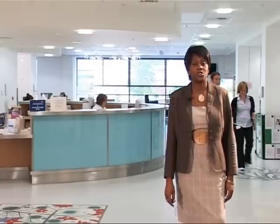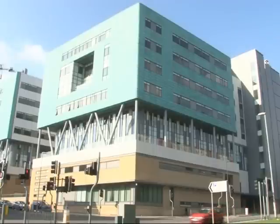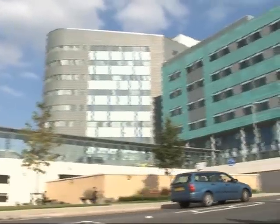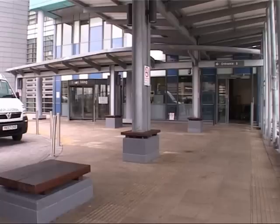This is the St. James's Institute of Oncology, based at Jimmy's Hospital in Leeds. This building houses a number of departments involved in treating cancer. This video will be focusing on the radiotherapy department. Patients who come to the department may park in the multi-storey car park just behind us, and enter the hospital via the main entrance on the ground floor.